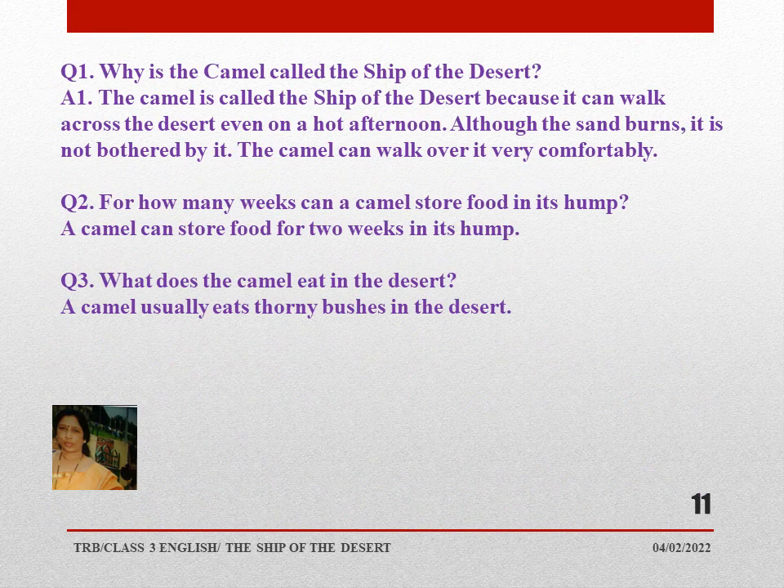Now we have read the conversation between the camel and the lion from the textbook. Let's answer a few questions. Why is the camel called the ship of the desert? The camel is called the ship of the desert because it can walk across the desert even on a hot afternoon. Although the sand burns, it is not bothered by it and can walk over it very comfortably. A camel can store food for two weeks in its hump. A camel usually eats thorny bushes in the desert.